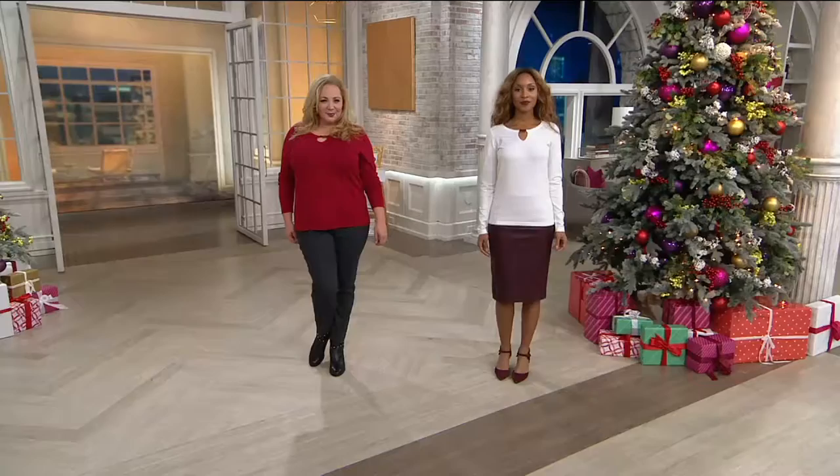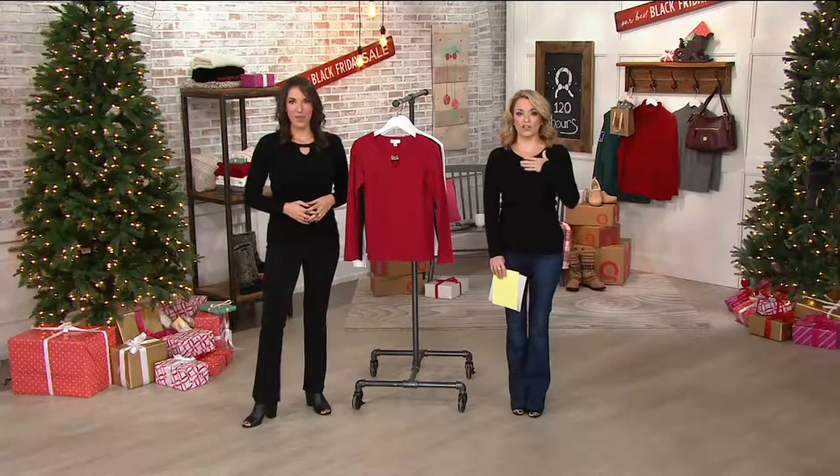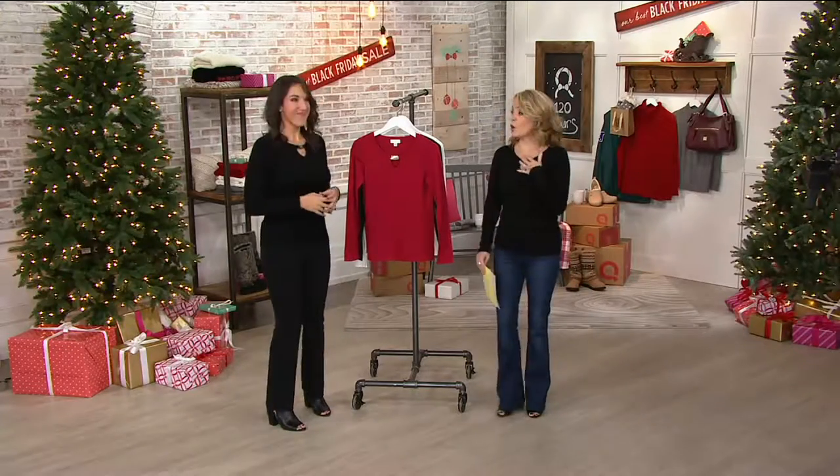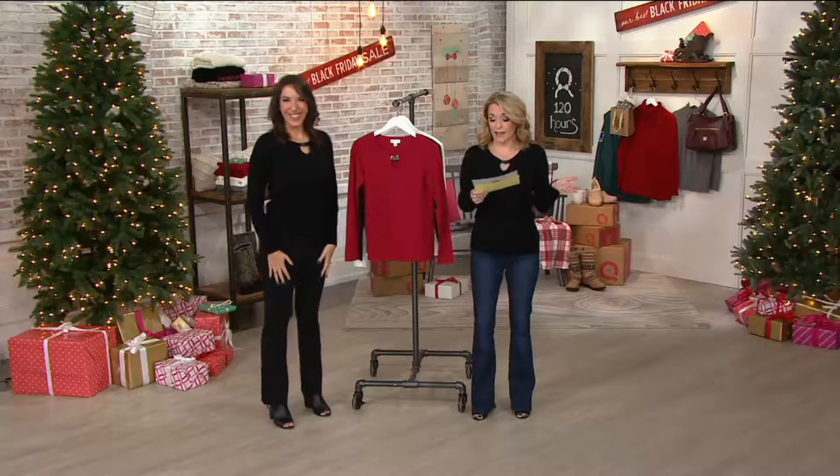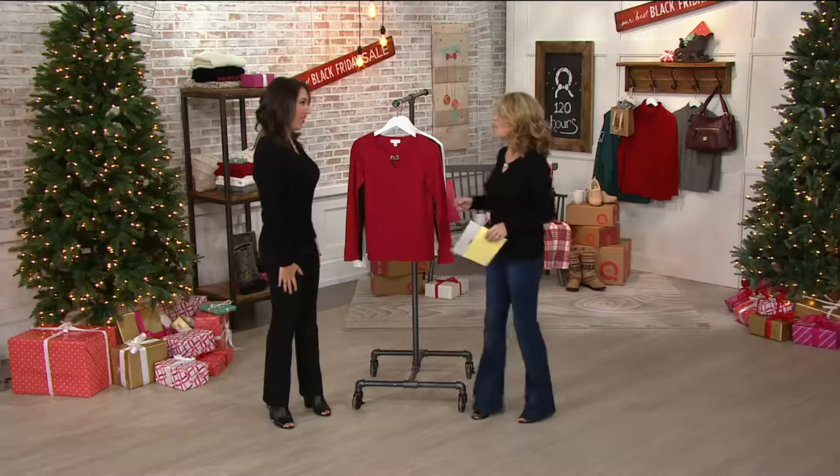Take a look at how flattering this is. You've got length, you've got this gorgeous pop of color, you've got this great keyhole with a little bit of hardware — so no necklace necessary. It makes dressing and getting out the door very easy, and it's five easy payments of less than $8.00.